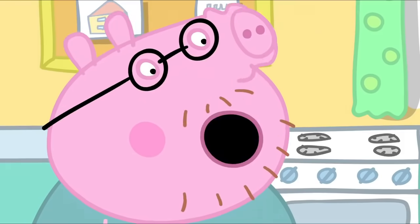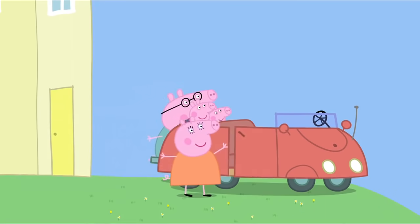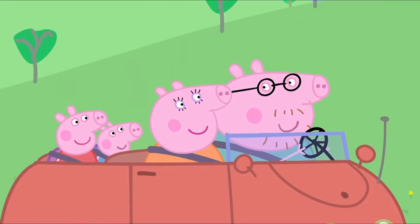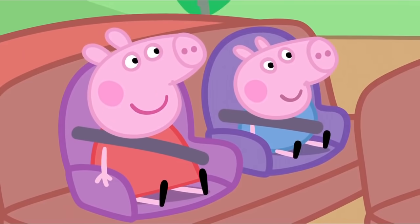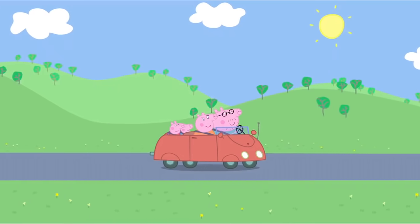Peppa asks where they are going. Daddy Pig says, 'You'll see.' The family are setting off for George's birthday treat. Peppa guesses: 'Are we going to the circus?' No. 'Is it the cinema?' No, much better. Peppa just can't guess where they can be going.